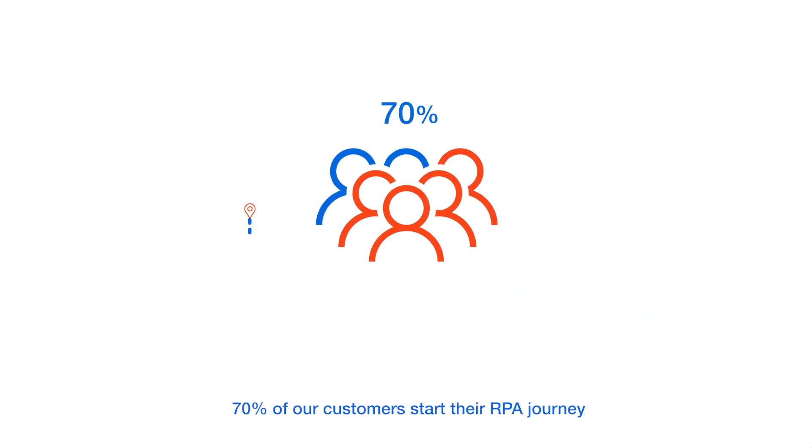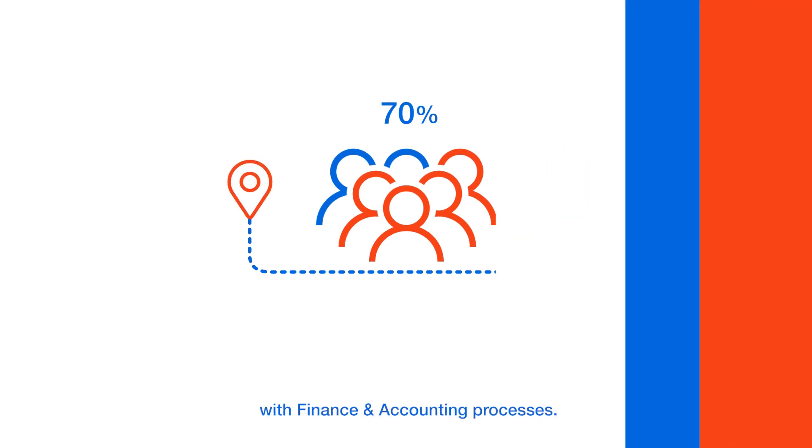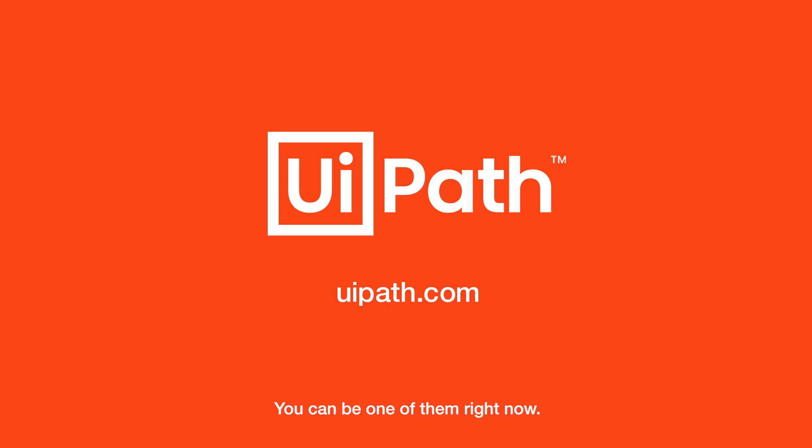70% of our customers start their RPA journey with finance and accounting processes. You can be one of them right now.